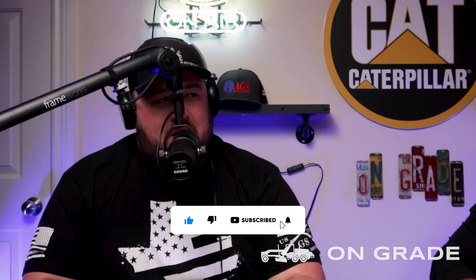Welcome to On Grade, episode 11. I'm Brandon, and tonight Devin is in studio — he came back from the dead. We've also got one of my good friends, Kenneth Barker, in here. Ken's going to be helping us out with tonight's episode. We're talking about the best equipment to start an excavation company with. Welcome to the show, man.